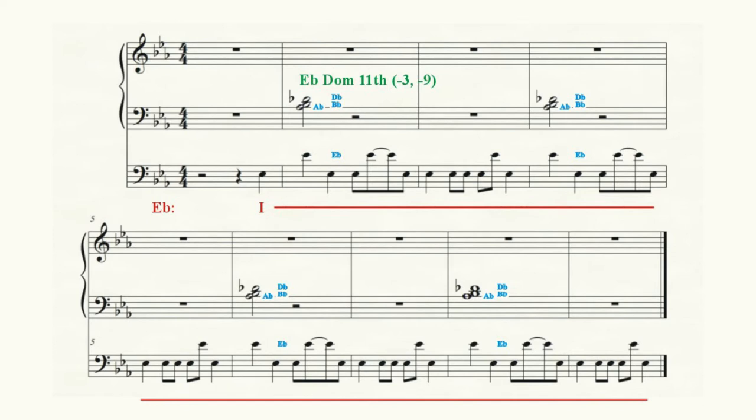But the omission of the third from any chord is unusual because it is the third that defines the quality of the seventh chord upon which the eleventh chord is built. In other words, depending on whether the third is a flat, a natural, or a sharp will determine whether the eleventh chord is built upon a major seventh, minor seventh, dominant seventh, great seventh, small seventh, half diminished, or fully diminished seventh.